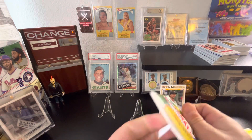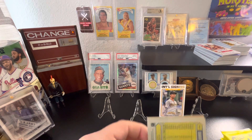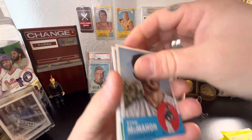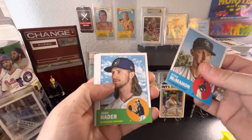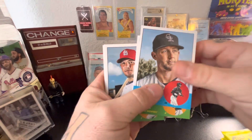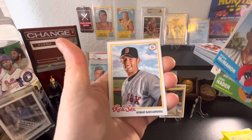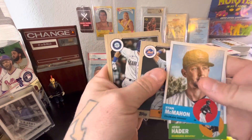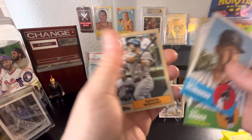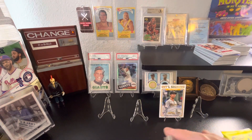Now we're gonna open up another — this is the last of the Archives. Yadier Molina, Starling Marte, Jared Kelenic, David Wright — nothing too crazy in there. So far we ended up with one auto.